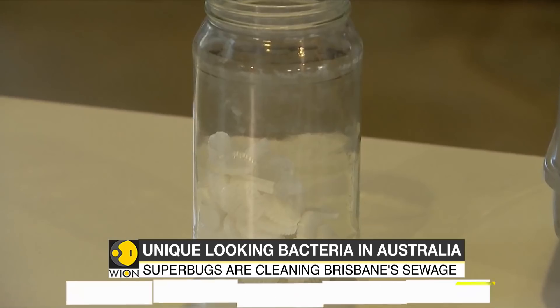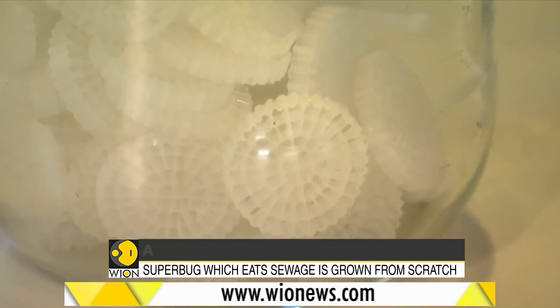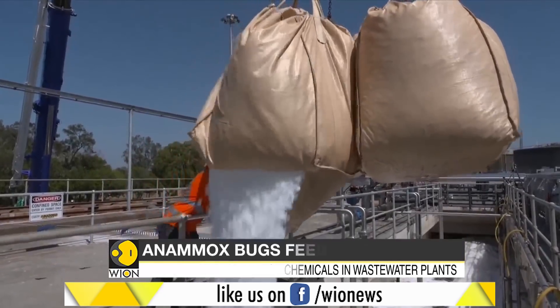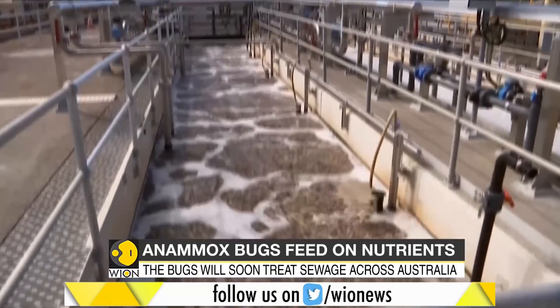These unique-looking bugs are called superbugs, popularly known as Anamox bugs. They are Australia's first homegrown bugs, and they thrive on wastewater — particularly that which flushes out of your toilet.